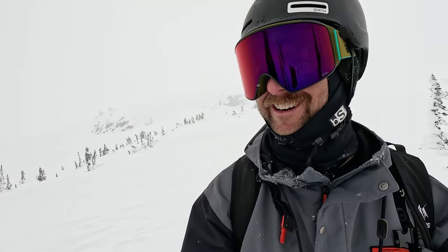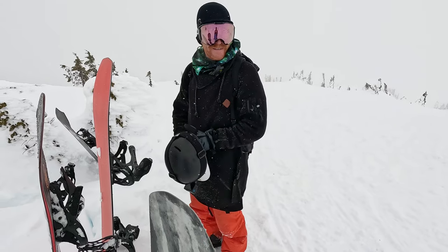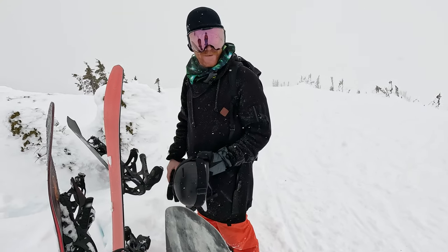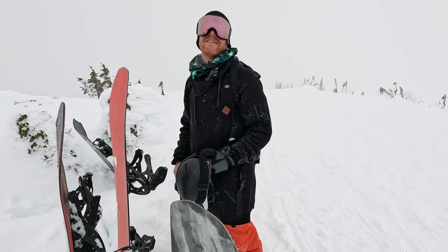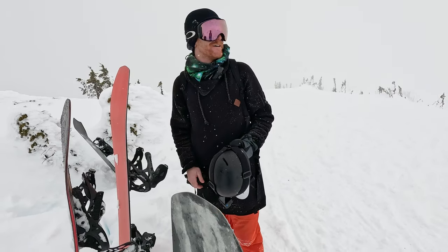The conditions up here have kind of been getting a little socked in, but it's bringing some new snow too. I think we've got some light fresh snow on top of some pretty decent snow that was there before - but the more snow the better. You can't complain about the snow; it's not perfect but it could be a lot worse. The snow is glorious!